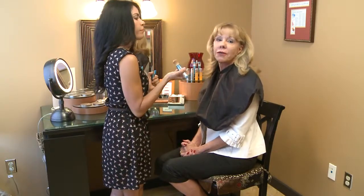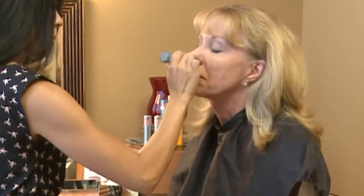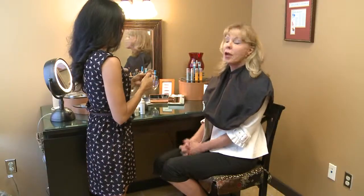And last, she's going to apply one of our favorite products here at Behr — the Sunforgettable SPF-50. This is a pure 50 sun block. We also have eyeshadows, blushes, and lip colors, but I'm now ready to go, and no one can tell I just had a laser treatment.